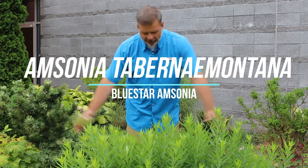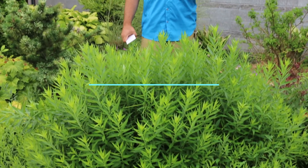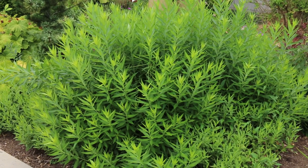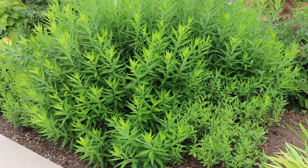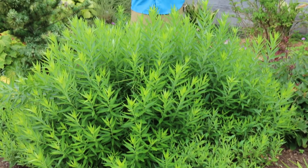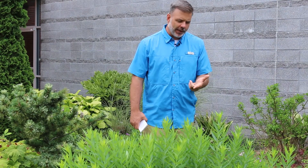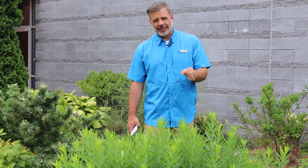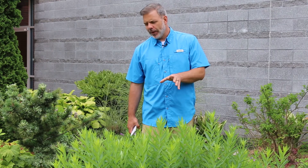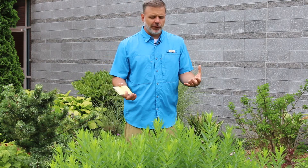This fluffy plant in front of me, plant gang, is Amsonia Tabernaemontana. This one that I'm standing in front of received a cutback after it bloomed around May. Immediately after the blooms, we did a cutback on this plant. One of the main reasons is because the seeds had formed, and this plant has a tendency to seed itself around, so I'll often give it a cutback right after the flowers have completely faded and the seeds start to form.